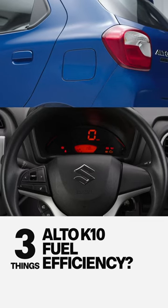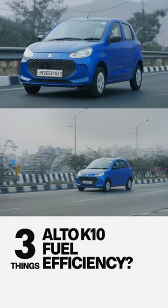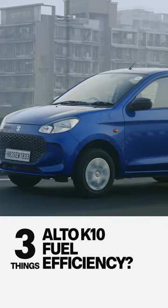Three things to keep in mind about the Alto K10's fuel efficiency. First, its claimed fuel efficiency is just under 25 kmpl, which isn't the most fuel-efficient Maruti Suzuki.